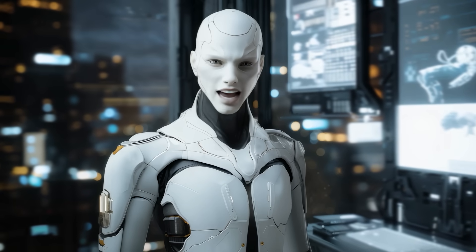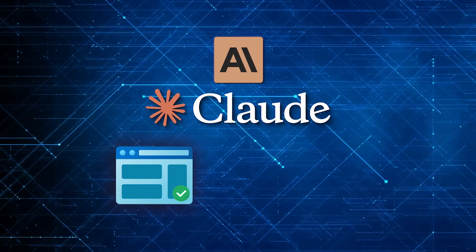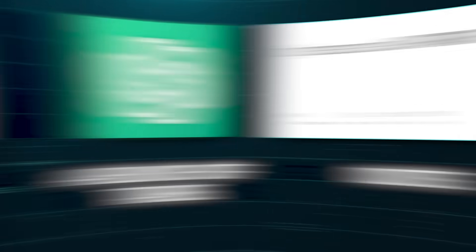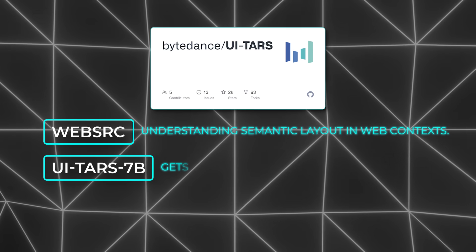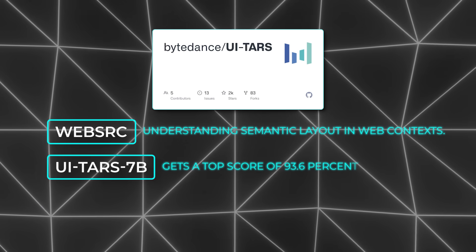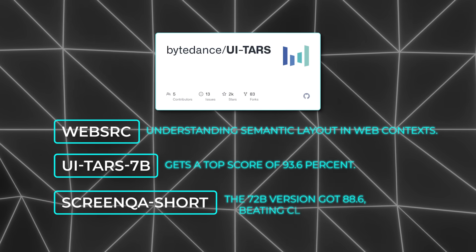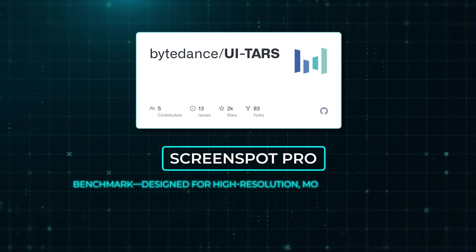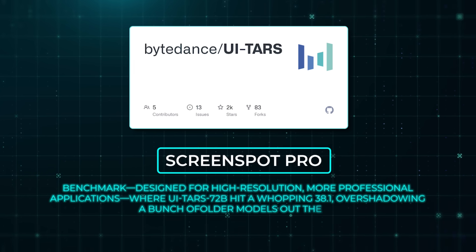How does it stack up against the competition? Anthropic's Claude can do web-based tasks well enough, but apparently doesn't handle mobile tasks nearly as fluently. GPT-4o is strong at a bunch of tasks, but UITARS is outscoring it in specialized metrics. For WebSRC — understanding semantic layout in web contexts — UITARS 7B gets a top score of 93.6%. For ScreenQA Short, the 72B version got 88.6, beating Claude 3.5 Sonnet. Then there's the new Screen Spot Pro benchmark for high-resolution professional applications, where UITARS 72B hit 38.1, overshadowing a bunch of older models.